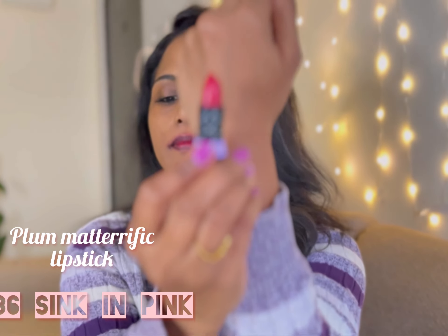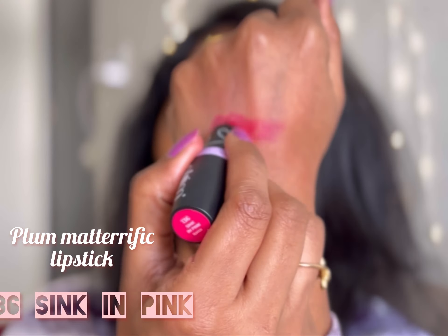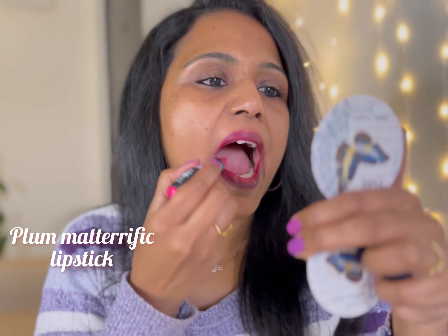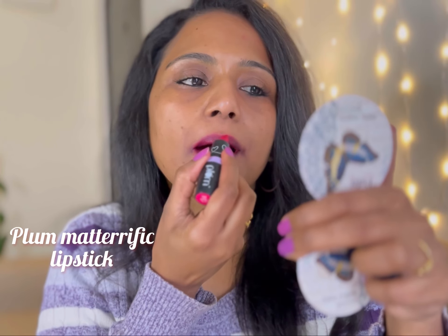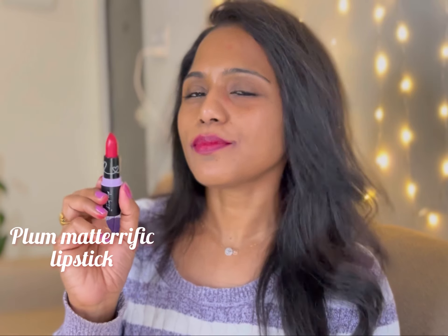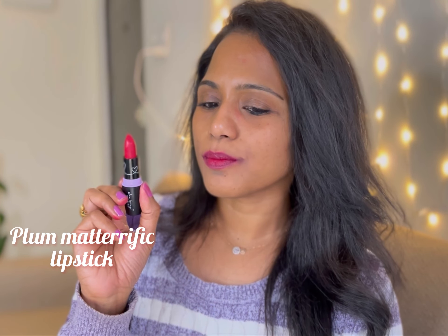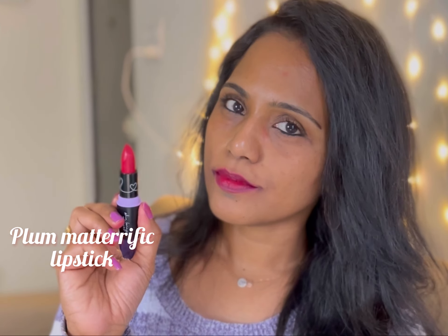Next up is shade 136 Sink in Pink. This is such a pretty pink color — not the usual pink we come across in other lipstick collections. When I first looked at the color I thought it was going to be a bright neon pink, but it's not. It's very subtle and soft, yet deep at the same time, and it is going to suit across complexions.